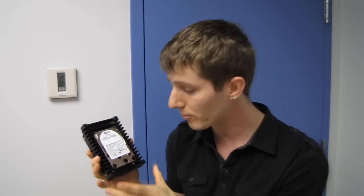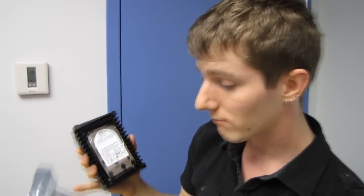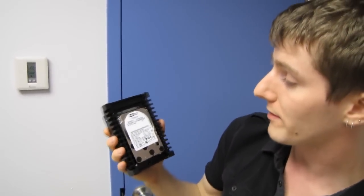We're actually going to be doing full coverage of this on NCIX Tech Tips, so don't forget to subscribe to my NCIX.com channel. But I just wanted to take a couple minutes, open her up, and show you guys what a Velociraptor 1TB looks like.